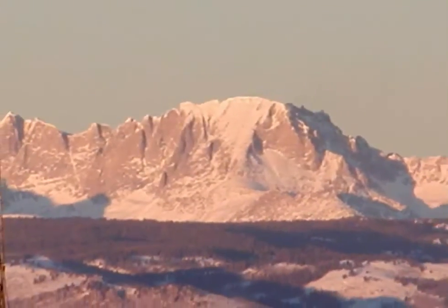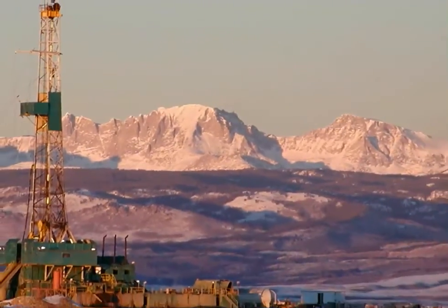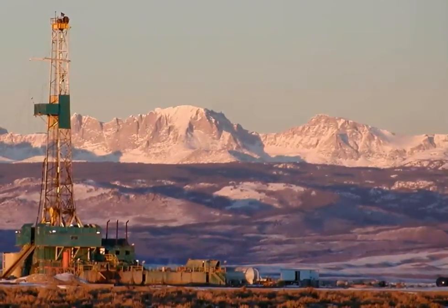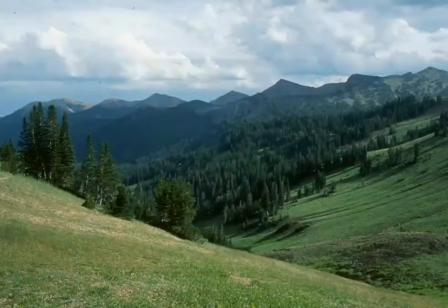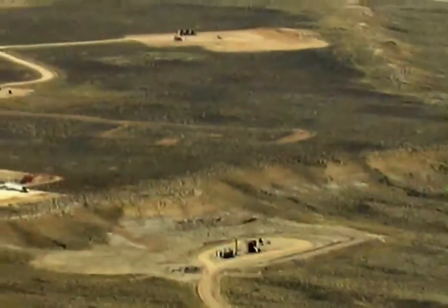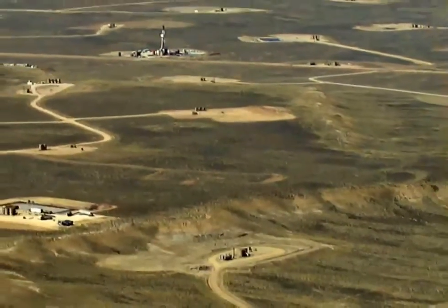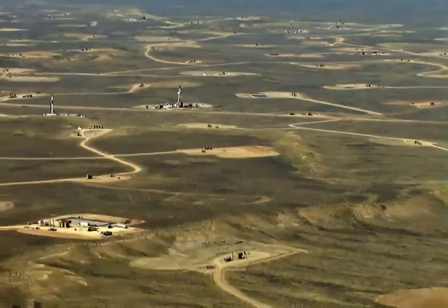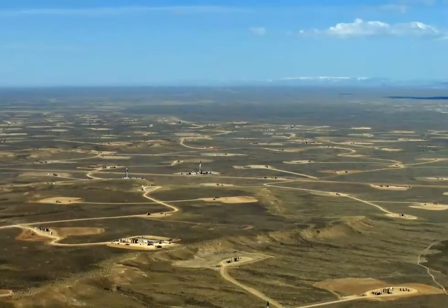Having followed the migration route, you can now see into the heart of the Upper Green River Valley. This valley holds significant energy resources. It's mostly public land administered by the Federal Bureau of Land Management, or BLM. Prolific deposits of natural gas thousands of feet below the valley account for more than one-fifth of Wyoming's annual production and generate over $3 billion a year.